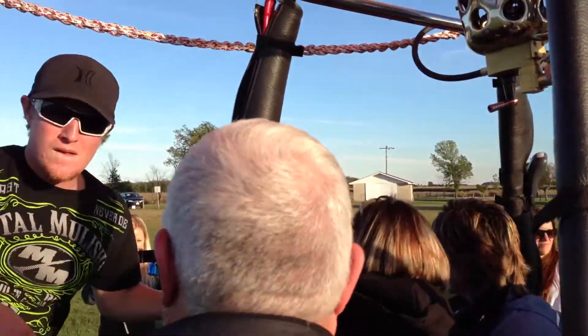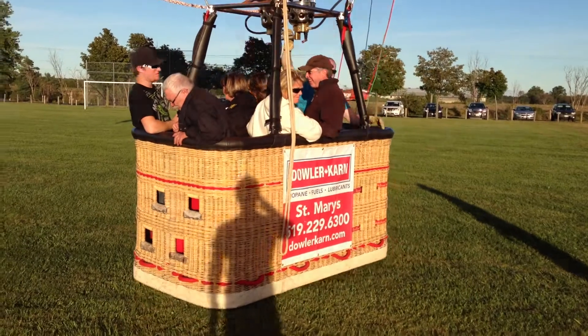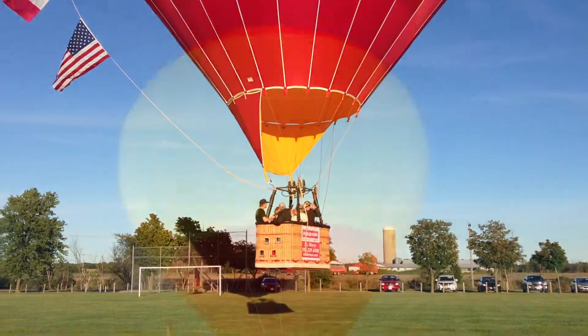That doesn't look good yet. We're going to get the wind. And there they go. We'll be burning like that the whole time.